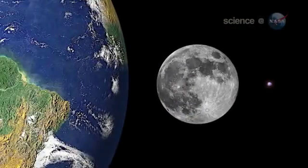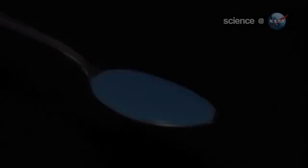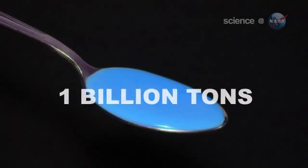A neutron star — the entire star — is smaller than the town you live in. Some of them spin around on their axis so fast they can complete one revolution in less than a millisecond. And a mere teaspoon of a neutron star's solid crust weighs more than a billion tons. Very strange, indeed.